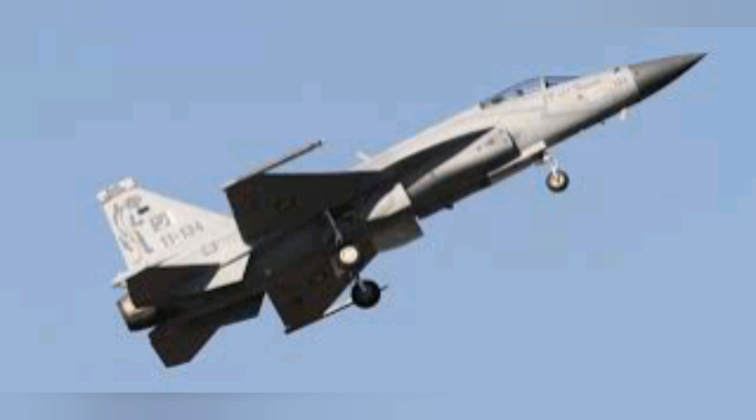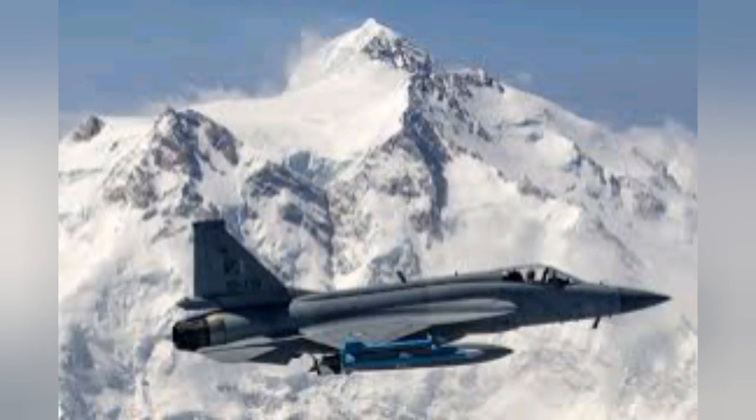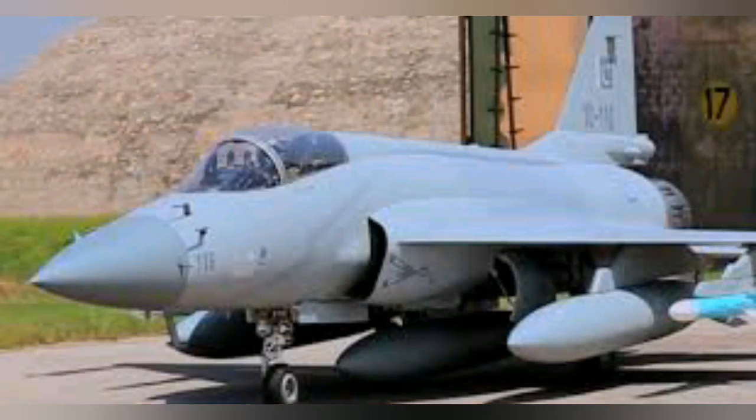The PAF inducted its first JF-17 squadron in February 2010. The JF-17 is a four-plus generation multi-role fighter aircraft being made in Pakistan with technology acquired from Chengdu Aircraft Co. of China. Pakistan has now entered into producing Block 3 of the aircraft.